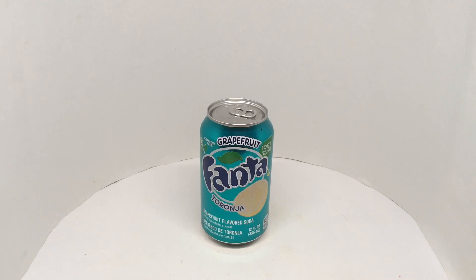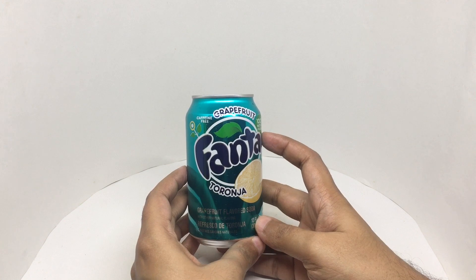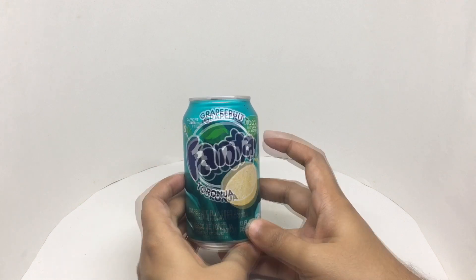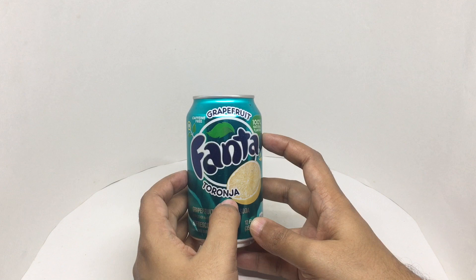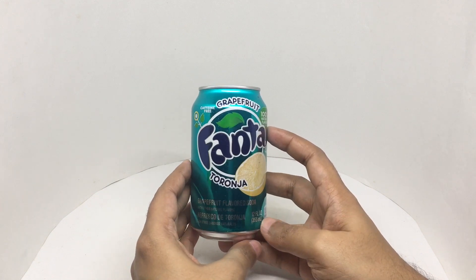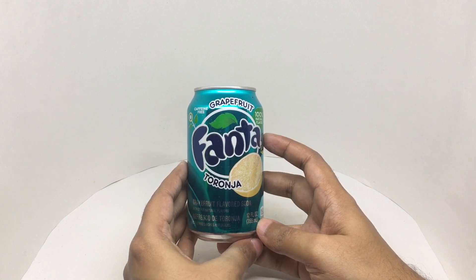Let's take a look at this Fanta. This is Grapefruit flavored Fanta — caffeine free, 100% natural flavors. It's called a Toronja. Really beautiful colored can. Costs around 175 rupees or about $2 or so.